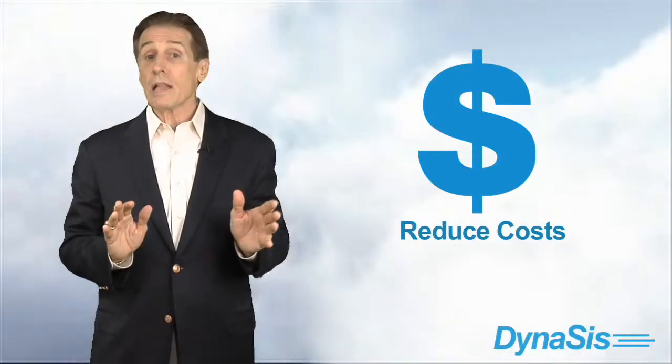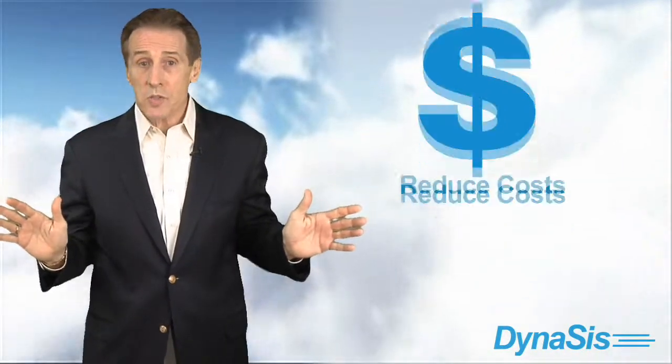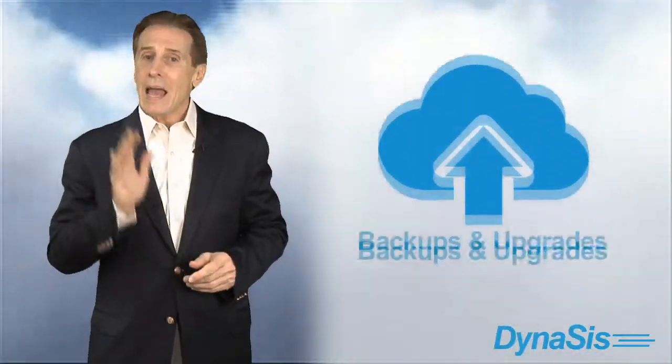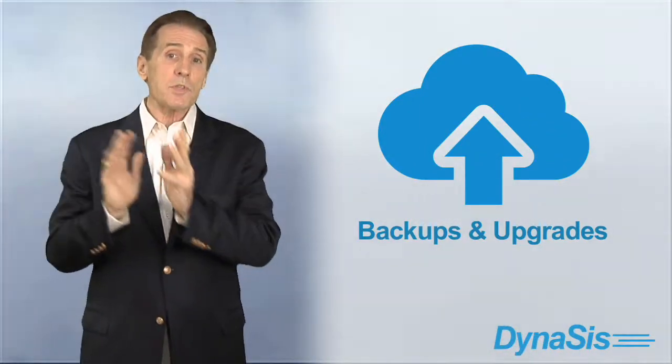We've all heard a lot about cloud computing lately, and it's true that moving your data and systems to the cloud can dramatically reduce costs. It's highly scalable, universally accessible, and provides for automated backups and upgrades.